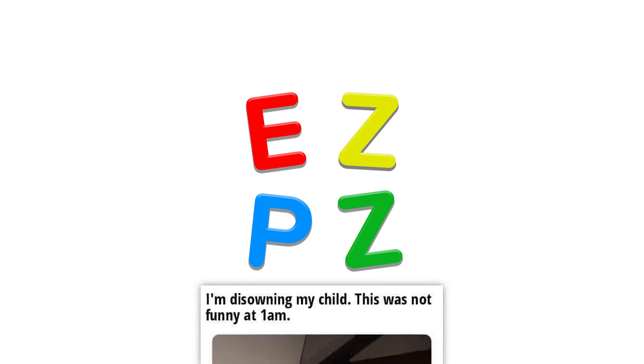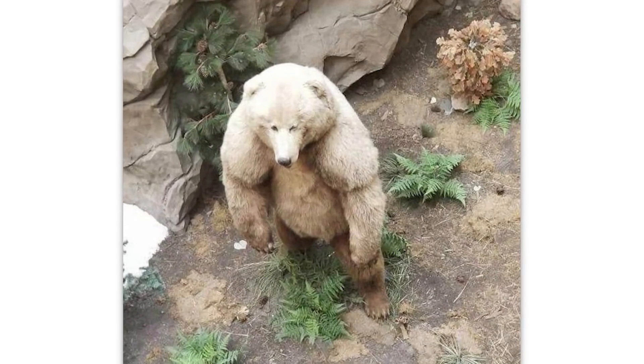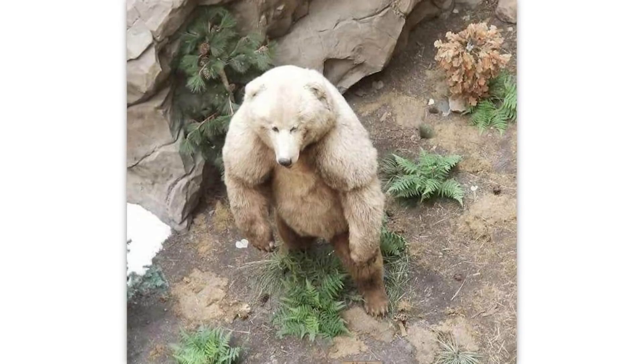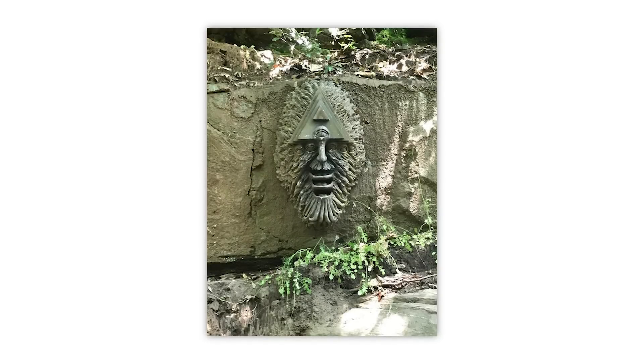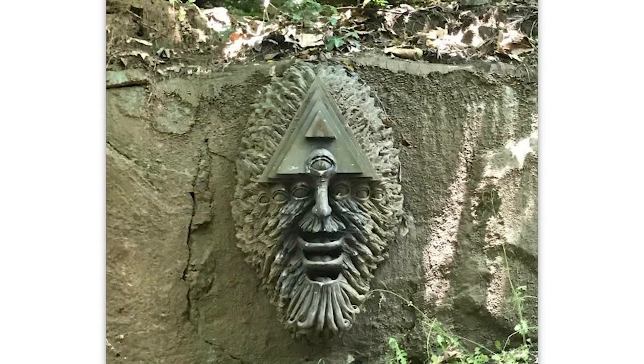I'm disowning my child — this was not funny at 1 a.m. It's kind of funny though. Oh god, he is standing — he's done being a bear like all the other bears. This stone carving is like a fever dream — incredible, like something you'd see at the Denver International Airport.